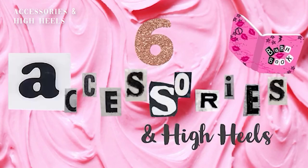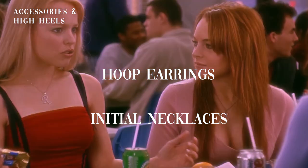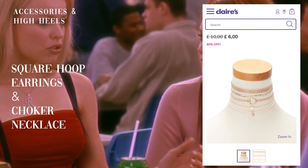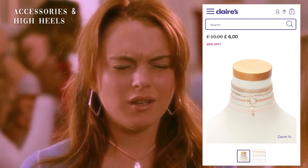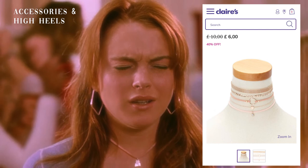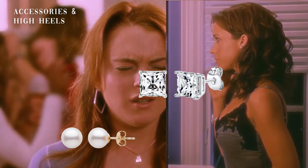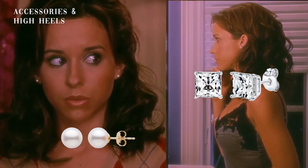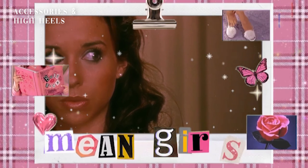We don't see many accessories throughout the movie. We see Regina George wearing her signature hoop earrings and initial necklace. As the movie develops, we see Katie wearing an initial necklace as well and square hoop earrings — because hoop earrings is Regina's thing. I was looking all over the internet to find a similar necklace to Katie's, and at Claire's I found something in a pack of six necklaces. Claire's is awesome.